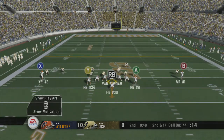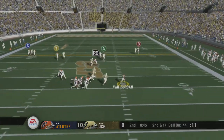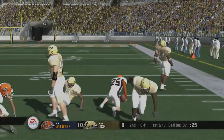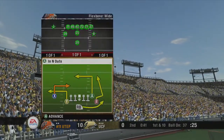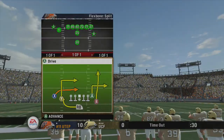UTEP lines up with two wingbacks — they're in the flex bone. Texas El Paso using an audible. He drops back to pass, now he's scrambling — there he goes. Number 25 the ball carrier — 19-yard gain on the play. First down, 10 to go. Ball on the 37. UTEP calls a timeout, and now they've only got one remaining.